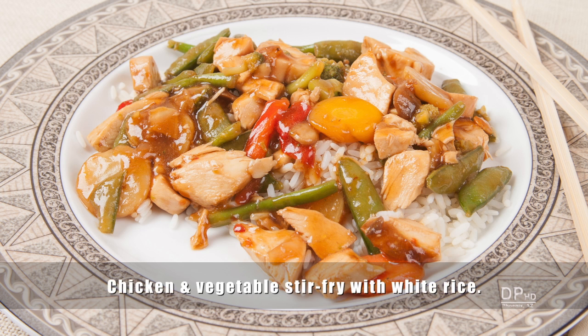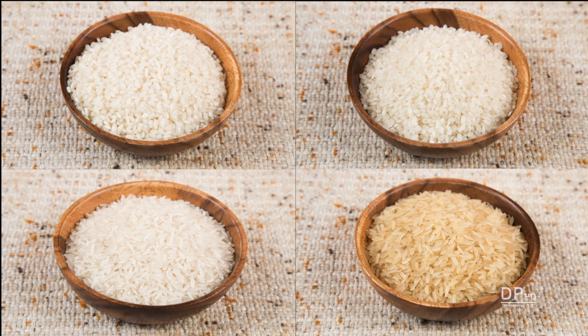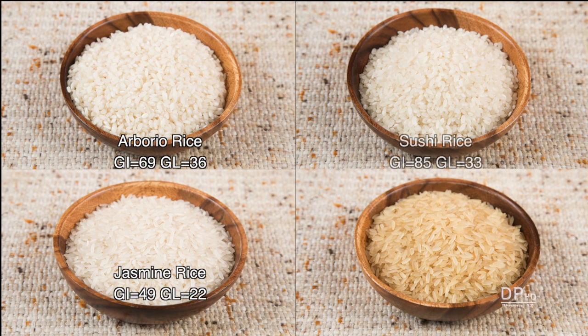This chicken and vegetable stir-fry can be served with or without rice. The type of rice you choose affects the glycemic index. Here are four types of white rice readily available in the United States: Arborio, sushi, jasmine, and parboiled, also known as converted rice.